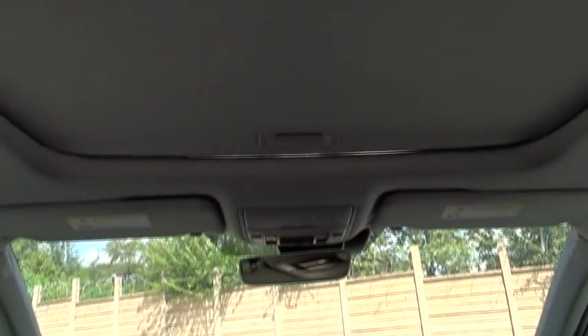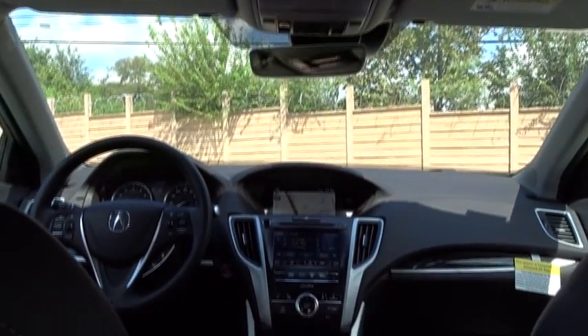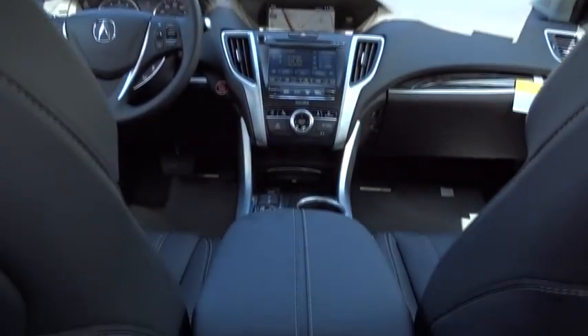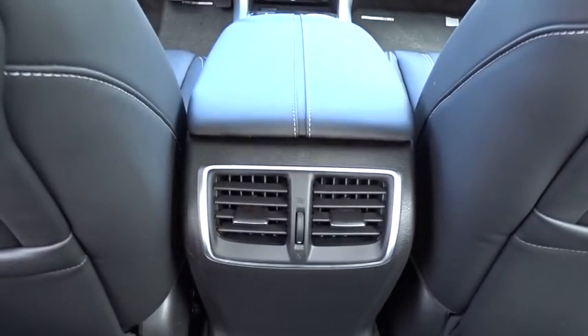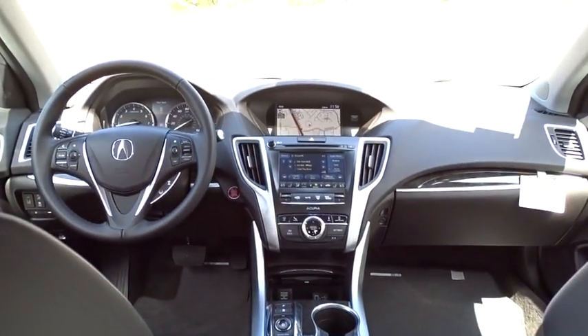Leather-wrapped steering wheel, power steering, adjustable steering wheel, auto-dimming rear view mirror, cruise control, keyless start, aluminum wheels, four-wheel disc brakes, hard disc drive media storage. Is love at first sight really possible? Let us know when you stop in.